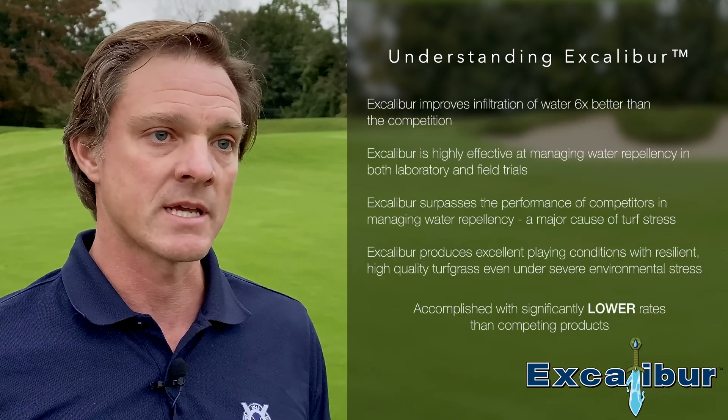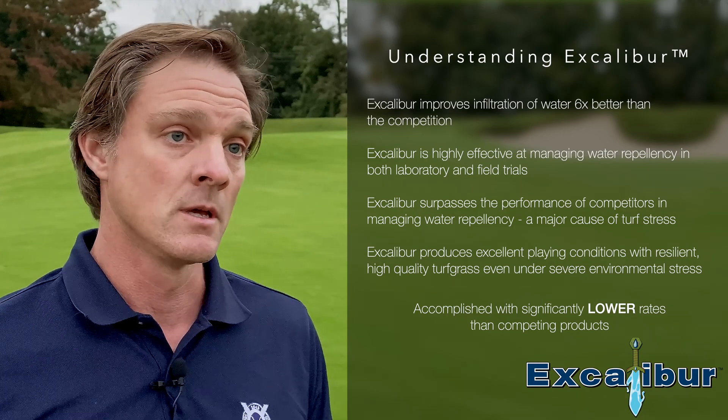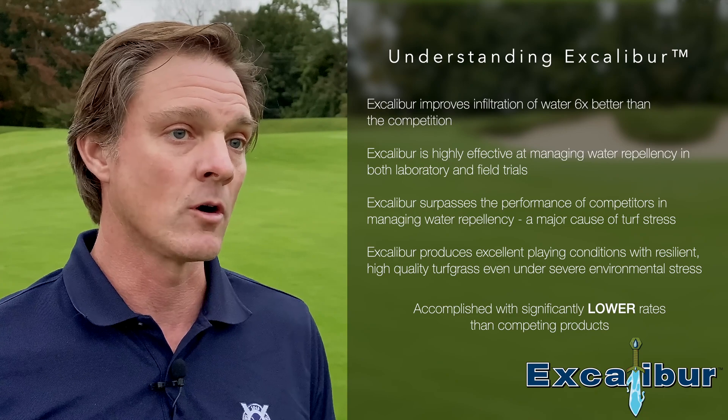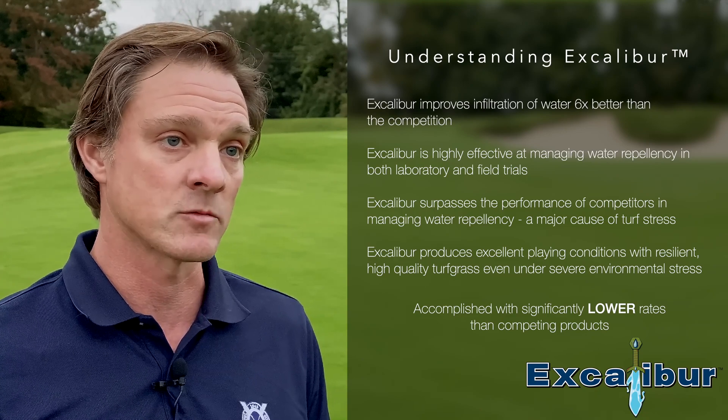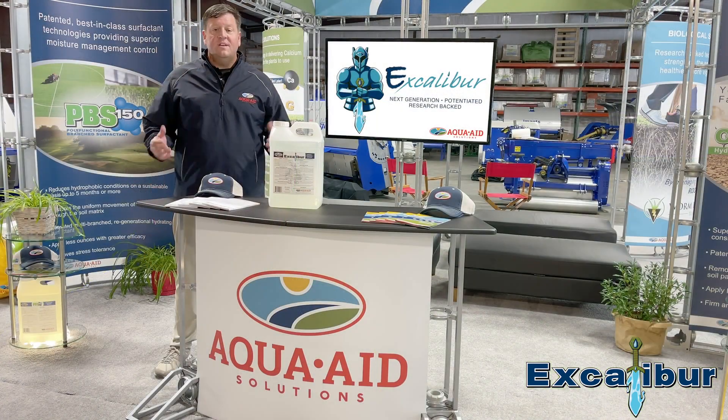There are other components that balance out the moisture at other parts of the growing season, but the really important piece is that you'd be hard-pressed to find something that allows water to wet as quickly as the components in Excalibur. With Excalibur, it's going to be hard to find another wetting agent chemistry on the market that delivers the superior infiltration rates this product does.